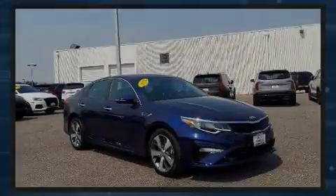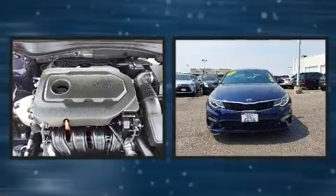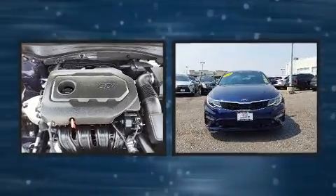Introducing the 2020 Kia Optima. With less than 2,000 miles on the odometer, this four-door sedan prioritizes comfort, safety, and convenience.